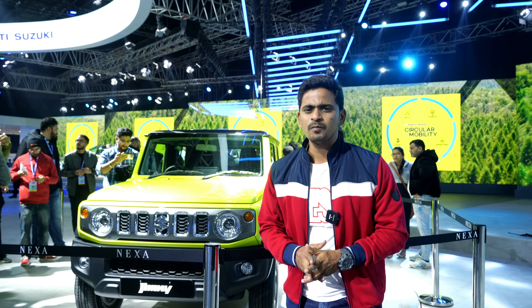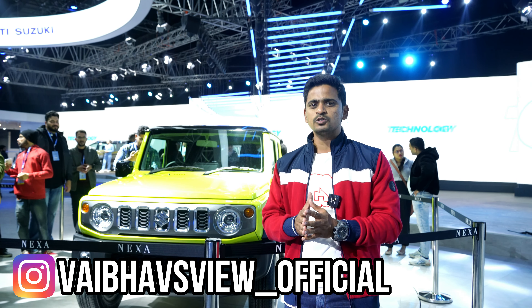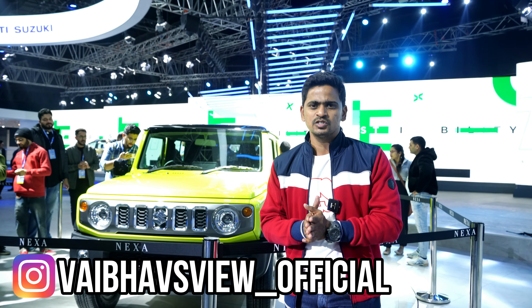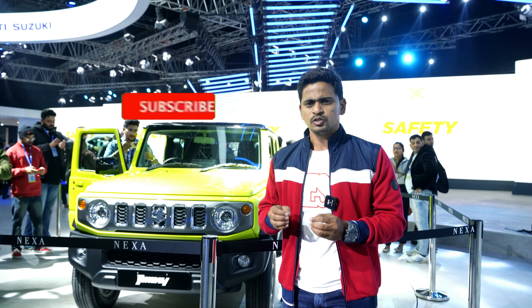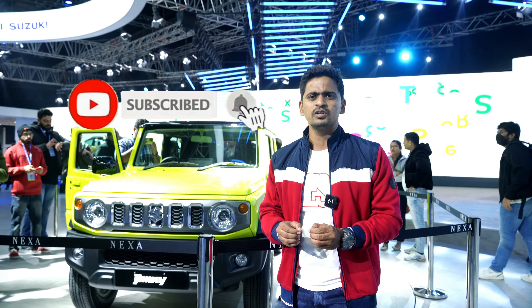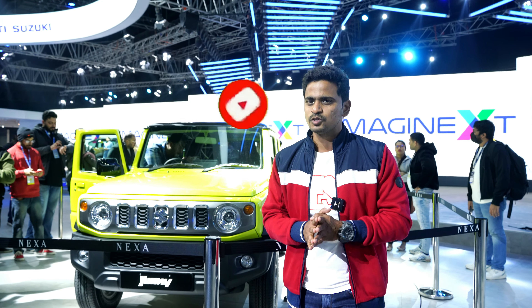The most awaited SUV of India, Maruti Suzuki Jimny, is finally here. This SUV has been waiting for many days. Finally, Maruti Suzuki Company officially launched it at Auto Expo 2023. In this video, we will share complete information about the Maruti Suzuki Jimny. Let's get into the video.